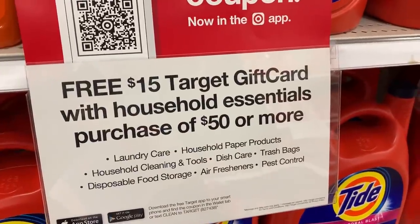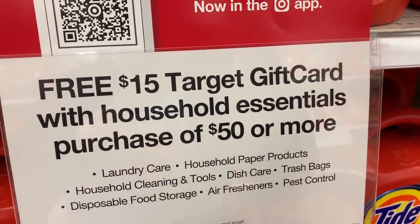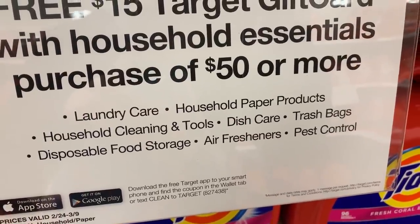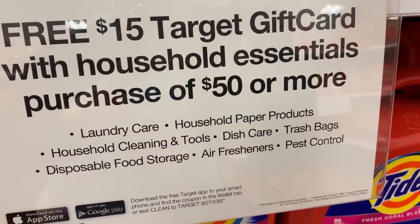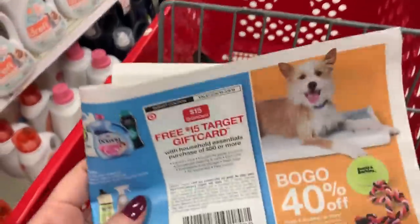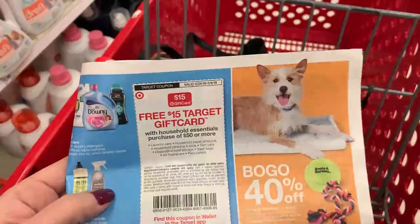Here is the promotion: a $15 Target gift card with a household essentials purchase of $50 or more. There are a lot of items included — dish care, trash bags, air fresheners. You can find the coupon in this week's Target ad; you need to show your cashier this coupon, or you can find it in your Target app. A tip: when these deals come around, look for your high-value household coupons — detergent, paper products, dishwasher products — and check your Target Cartwheel app for high-value offers to pair with your scenario.